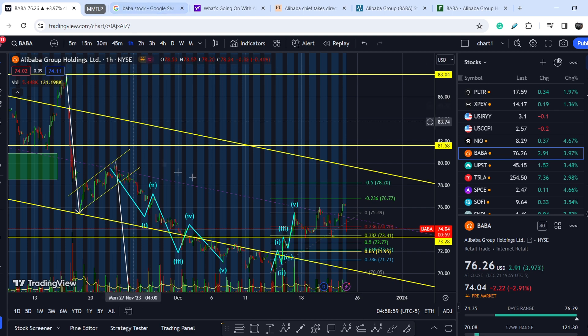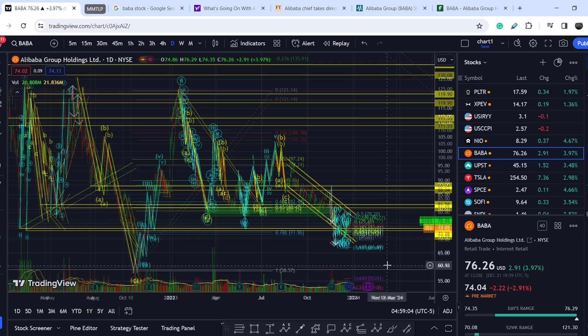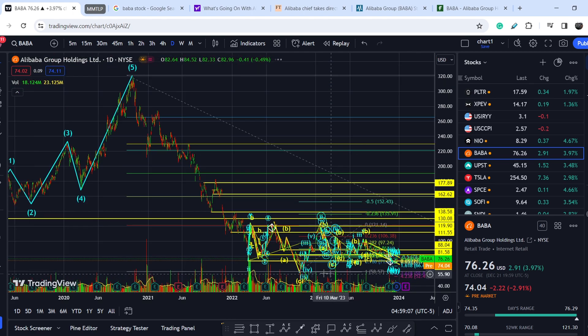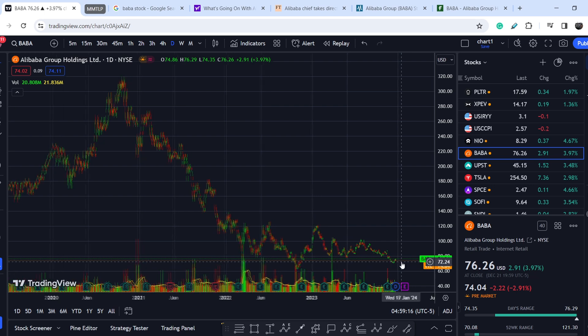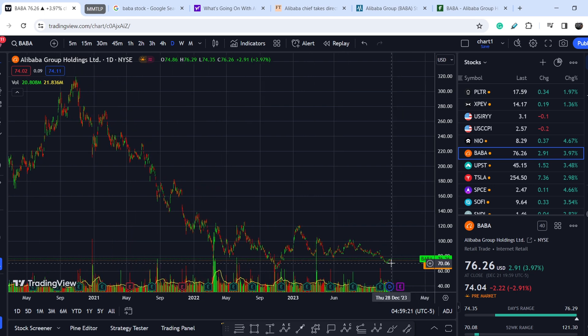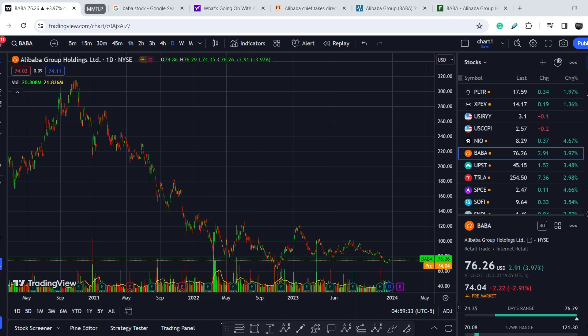If you zoom out on the time frame and look at the general price action from this swing high, you can see that we are at extremely low levels, which means we might see the most probable outcome — a movement to the upside. I think that's all the information I want to provide you. If you like my video, please hit the like button and subscribe to my channel with the notification bell. See you guys and girls next time, bye.